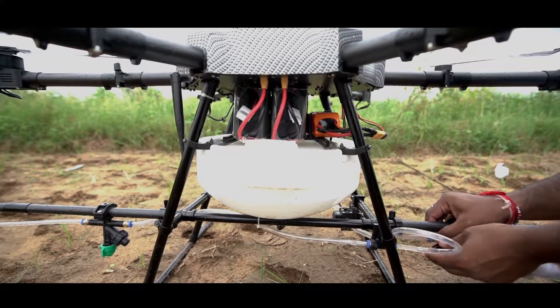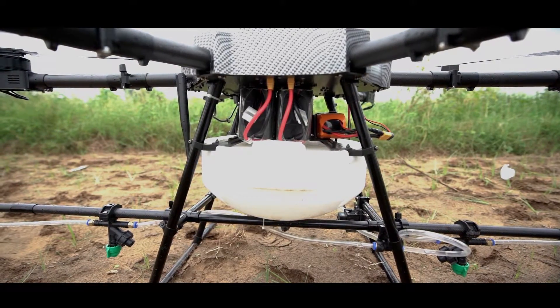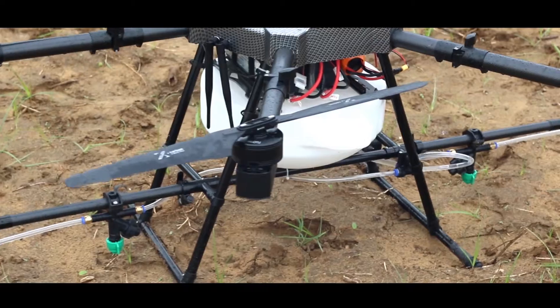It comes in 5, 10, 15, and 20 liters capacity. AgriBot comes in a hard case which is easy and safe to carry.